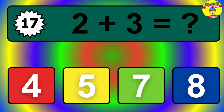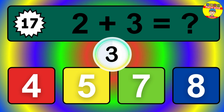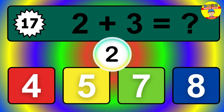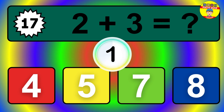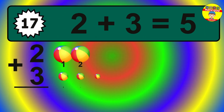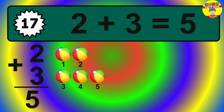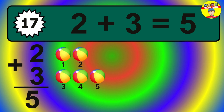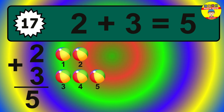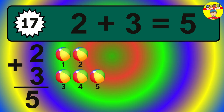Question 17. 2 plus 3 equals what? The answer is 2 plus 3 is 5. Let's count it: 1, 2, 3, 4, 5.